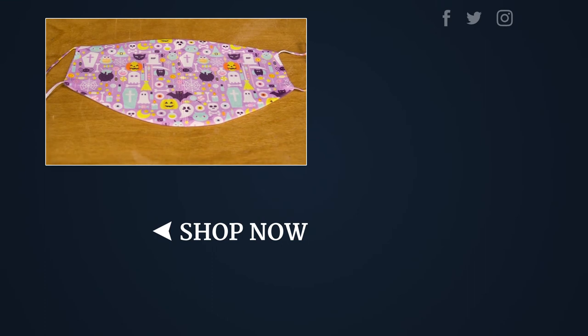Those are the gaiters and masks that I have today. For more information and to get your own, please visit us at ridingwarehouse.com.